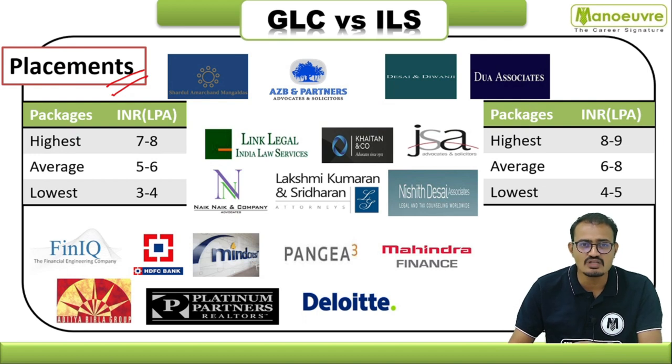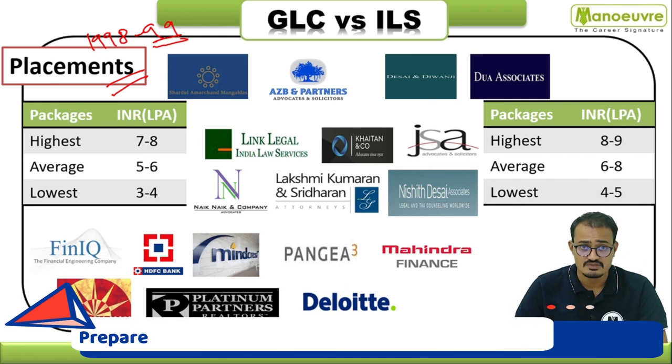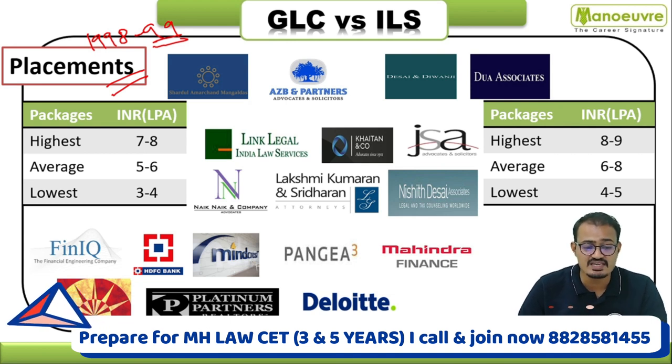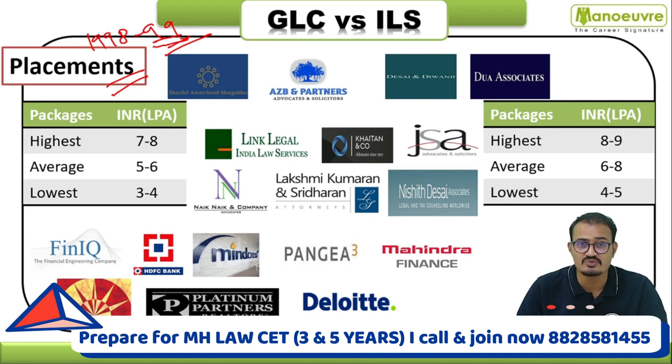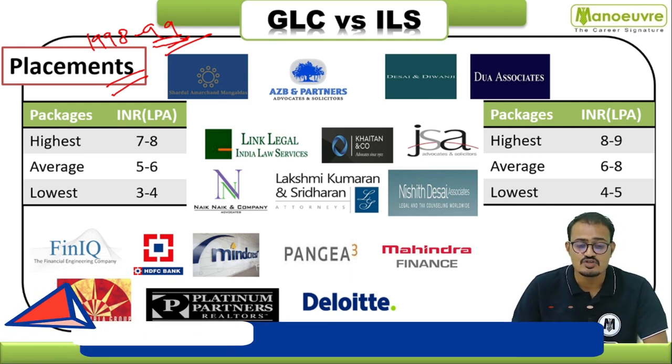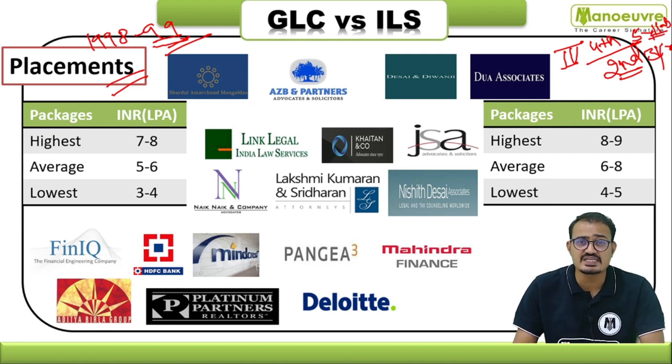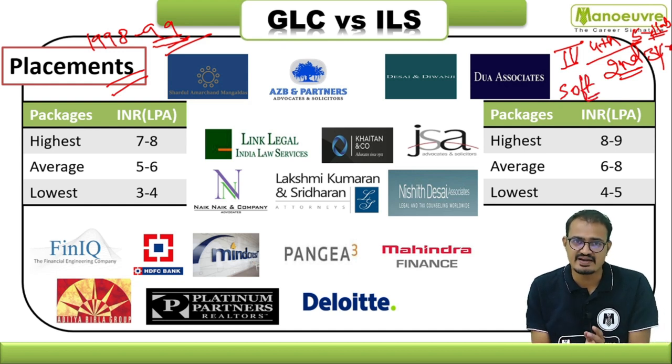Now let's look at placement statistics. Many top companies and legal firms visit each year for recruitment. GLC Mumbai's placement committee was established in 1998–1999, and GLC was among the first law colleges in Mumbai to organize an on-campus recruitment process. For ILS Pune, students can register for placements in their fourth year of the five-year program or the second year of the three-year LLB. During this period, students can register for soft skill and placement training — registration for the soft skill program is mandatory.